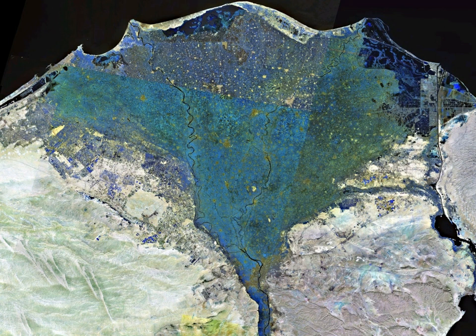The Rosetta Stone was found in the Nile Delta in 1799 in the port city of Rosetta. The delta was a major constituent of Lower Egypt. There are many archaeological sites in and around the Nile Delta.